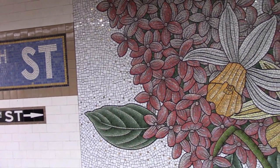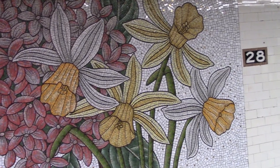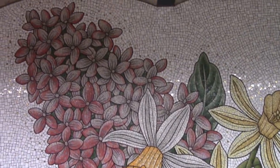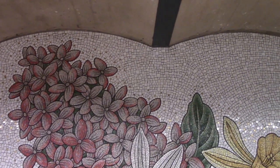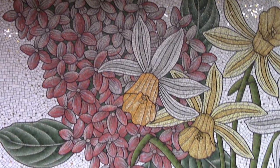Perennials are plants that bloom every year. The flowers here are all perennials from nearby Madison Square Park. These mosaics give us the sense that spring is just about to burst in, no matter what the weather is outside.